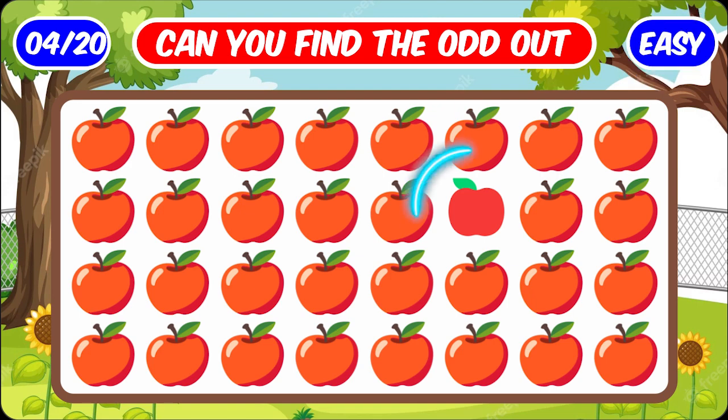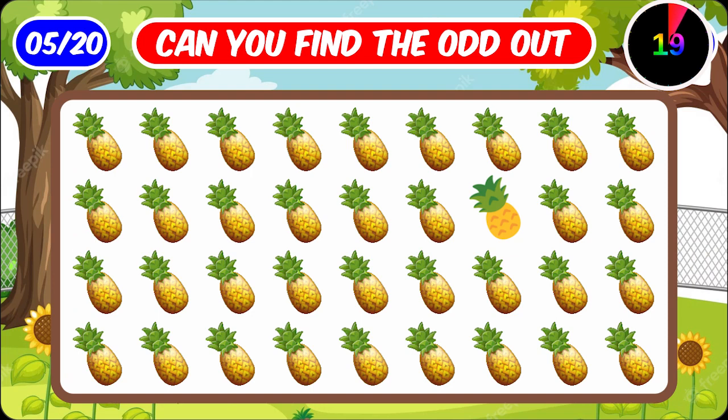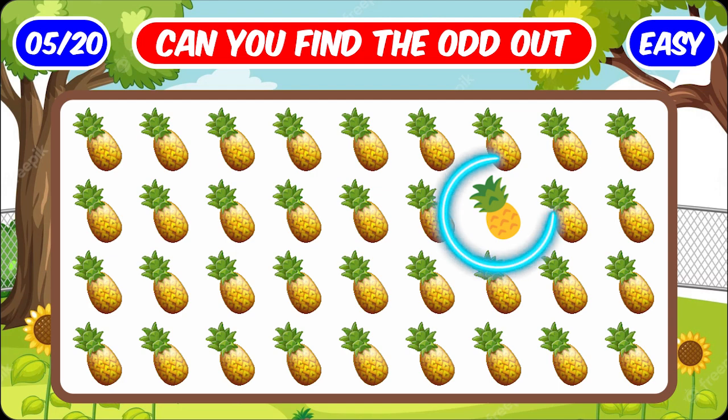This apple is different. And in these emojis, this pineapple is different.